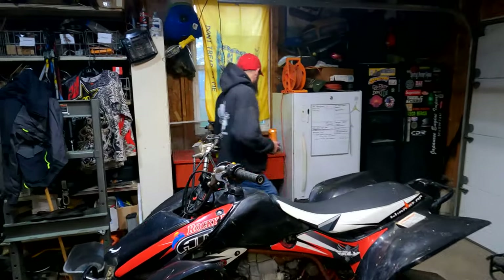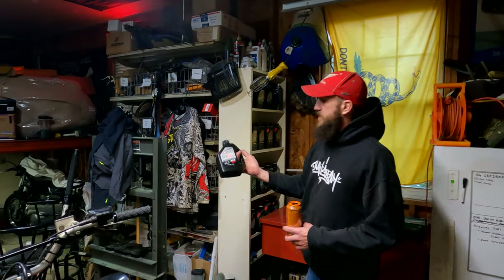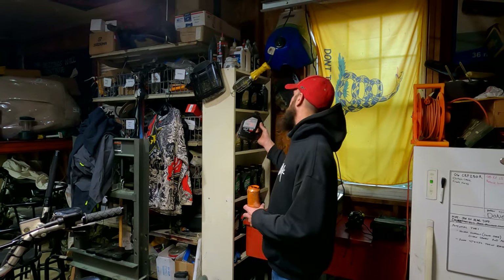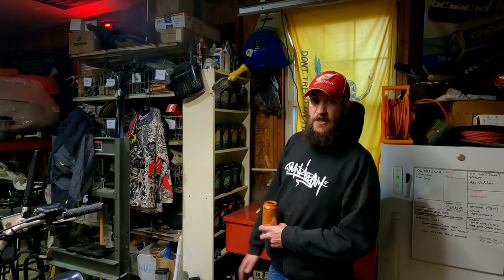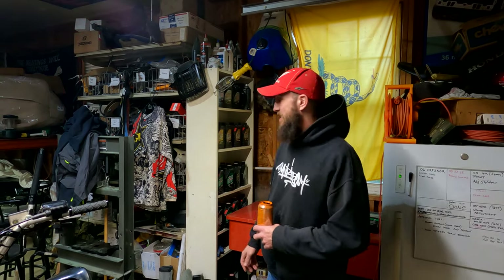We do stock Maxima oil. Anyone who's been riding dirt for any period of time should be pretty familiar with Maxima products. They've been a big staple in motocross and supercross for many generations now. That's pretty much all I use. I've never had Maxima give me an issue, and Maxima always stands behind their product. I've always been really satisfied and I'll continue to support them.